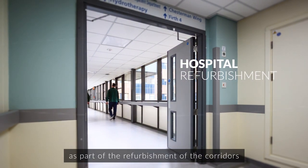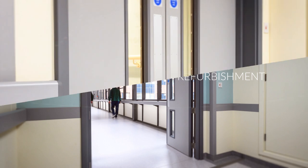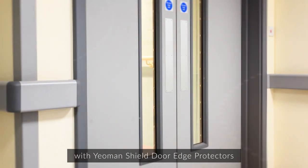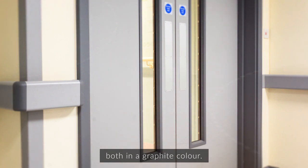Yeoman Shield products were chosen as part of the refurbishment of the corridors at the Northern General Hospital in Sheffield. Corridor doors were fitted with Yeoman Shield door edge protectors and PVC-U clad glazing beads, both in a graphite colour.